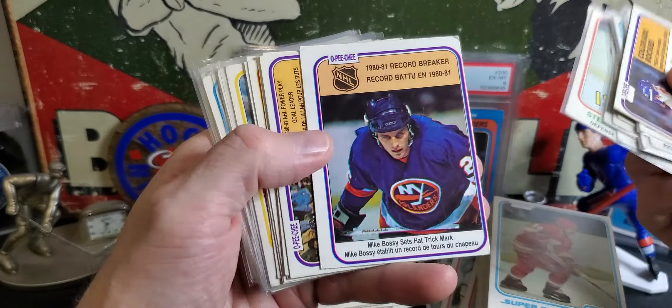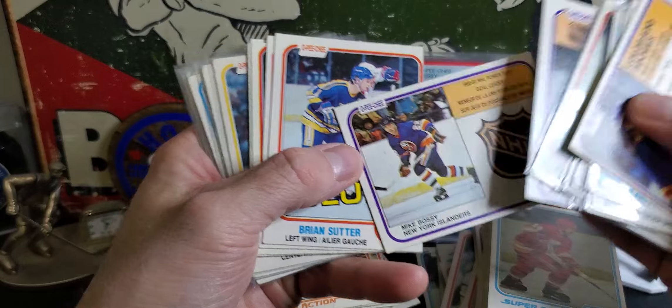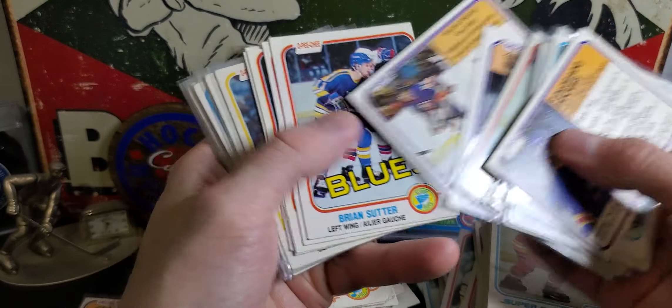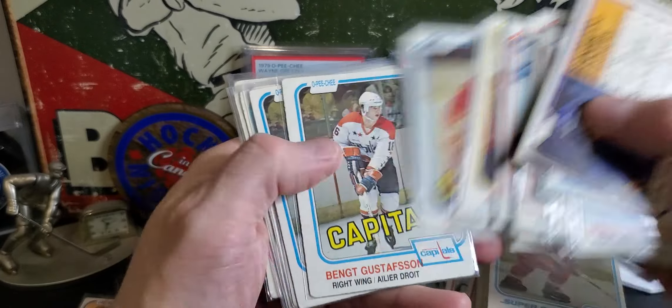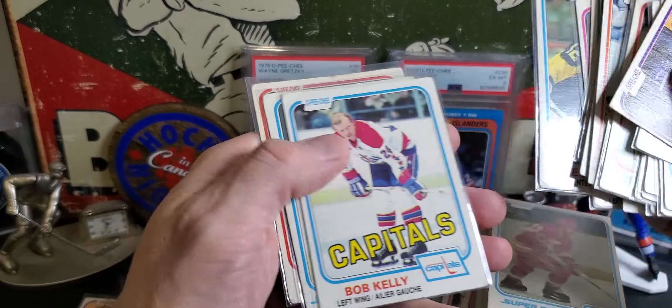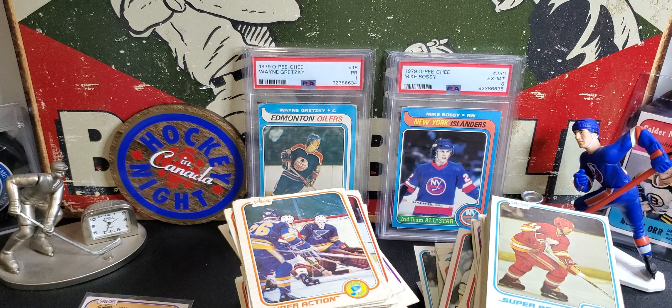There's our Bossy record breaker. Another Bossy - that's cool. I don't think we found Tiger Williams yet, or maybe I skipped past it. And that is all for 81-82. Let's go through the little freebie box that he sent me as well.